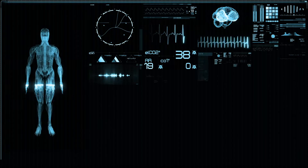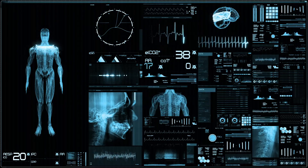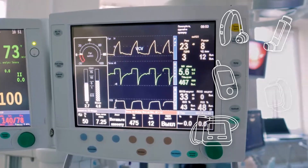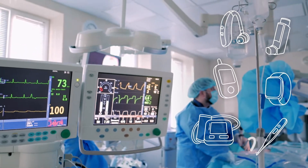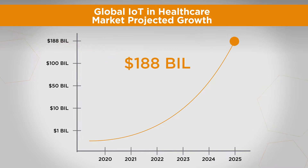Technological developments not only enhance our lives, but they have also come to save lives with the development of smart health monitoring devices. As technology and research advance, the portfolio of health monitoring devices is ever-increasing, and it needs to continue to expand to keep up with the global IoT and healthcare market, which is expected to grow to at least $188 billion by 2025.